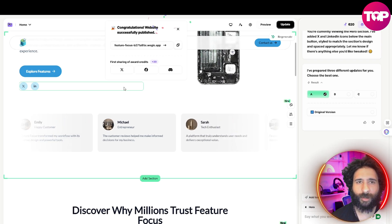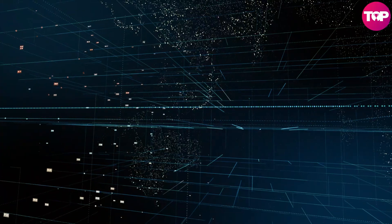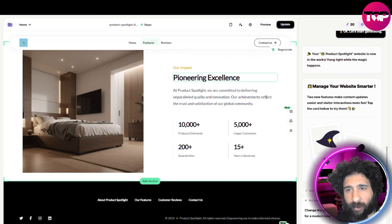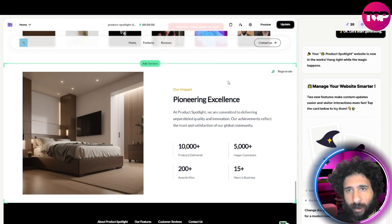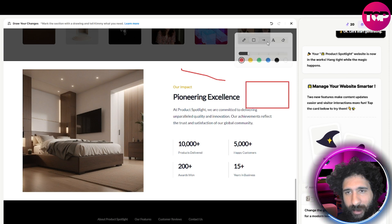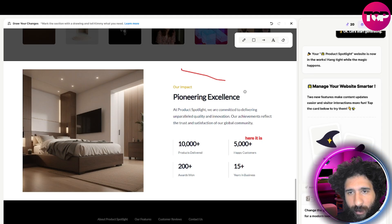We can see the website right here. We have published our first website — how cool is that? I did it all with AI. I didn't even have to touch any code. This looks amazing. One feature I really appreciate here is I can click 'draw to edit,' and then I can draw to edit right here. I can add text, add rectangles, anything, erasers. I can draw freehand, create a rectangle, add text anywhere, or simply erase. That is the draw to edit feature that is really cool in Wegic.